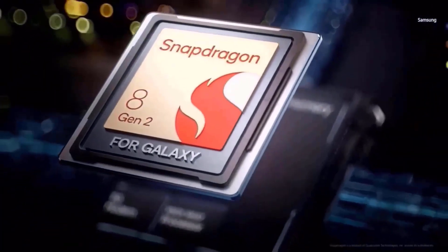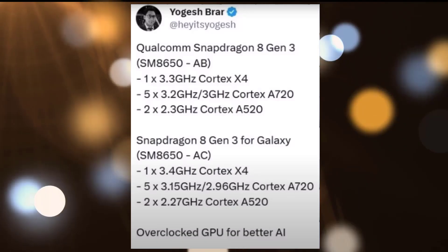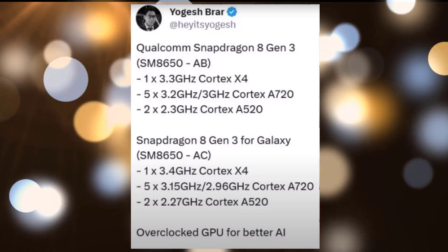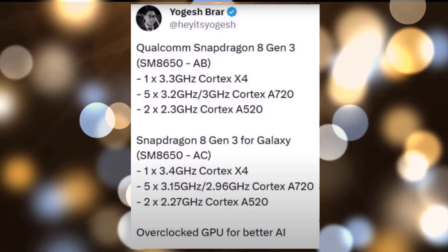While the Snapdragon 8 Gen 3 for Samsung Galaxy hasn't been officially announced, tipster Yogesh Brow revealed alleged specifications for the two variants. Brow claims that the Galaxy variant SM8650AC will have an octa-core configuration with a Prime Cortex-X4 CPU core running at 3.4 GHz.